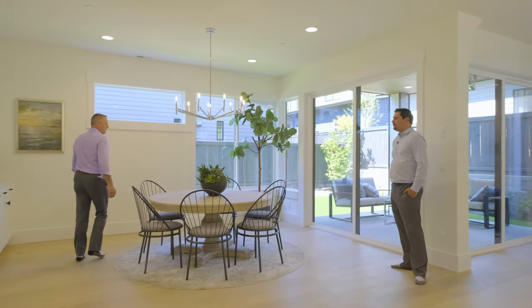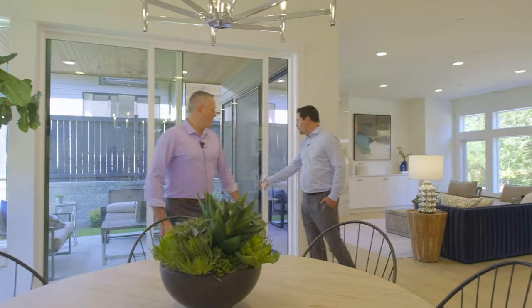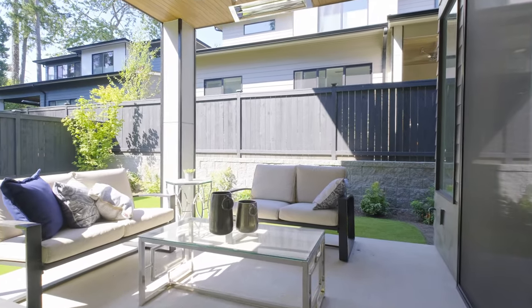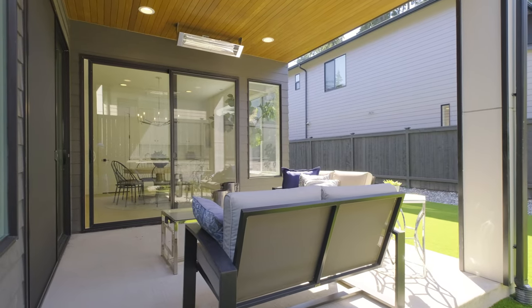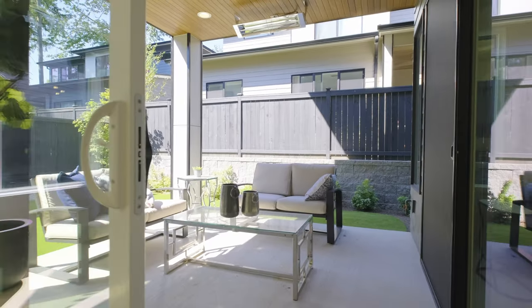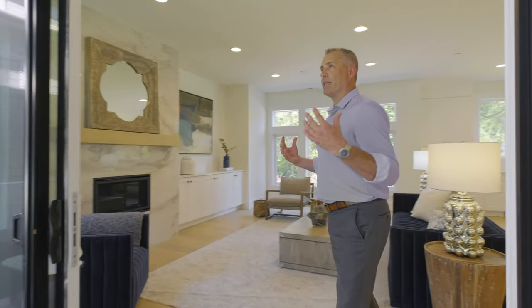Now this dining room — it's staged for six, but you can easily fit 10 to 12 people. This house is designed for entertaining. Speaking of entertaining, it transitions into this beautiful backyard. You've got the natural turf out here, covered patio, heated lights, wraps around to the side — plenty of room for all your family and friends. The builder finishes on this house are unbelievable. This is lifestyle. This one is not going to last long.